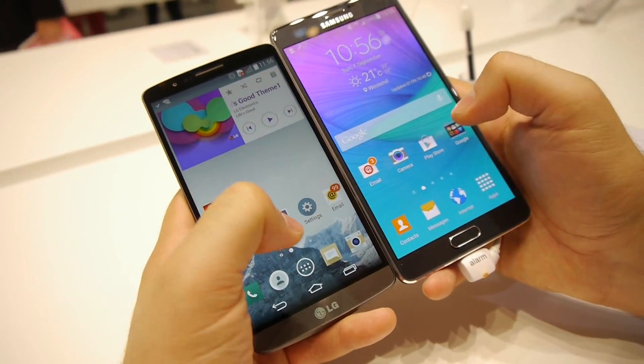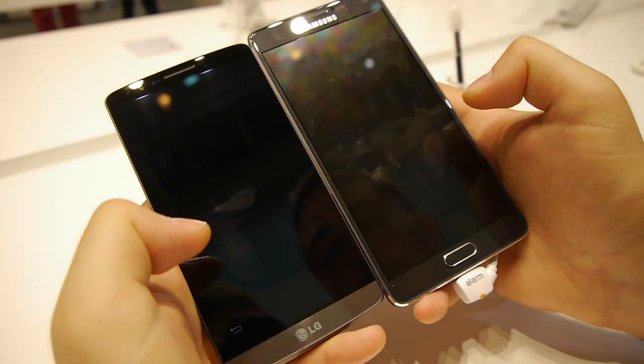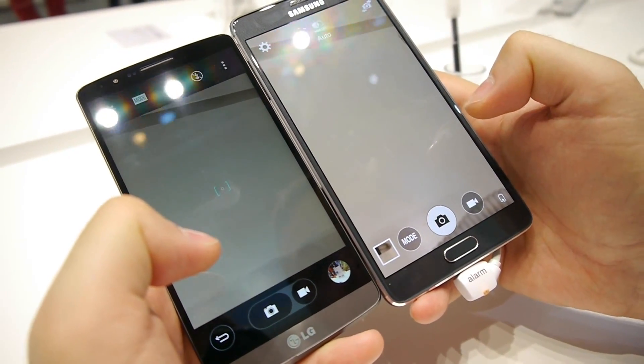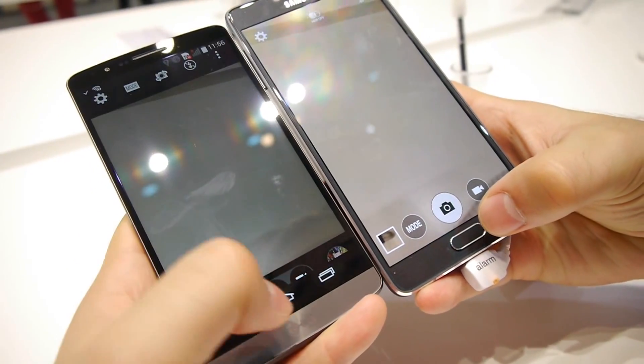The next application we will try is the camera application. 3, 2, 1. The G3 appeared to be slightly faster, but overall I think the two phones were ready to take a picture at pretty much the same time.